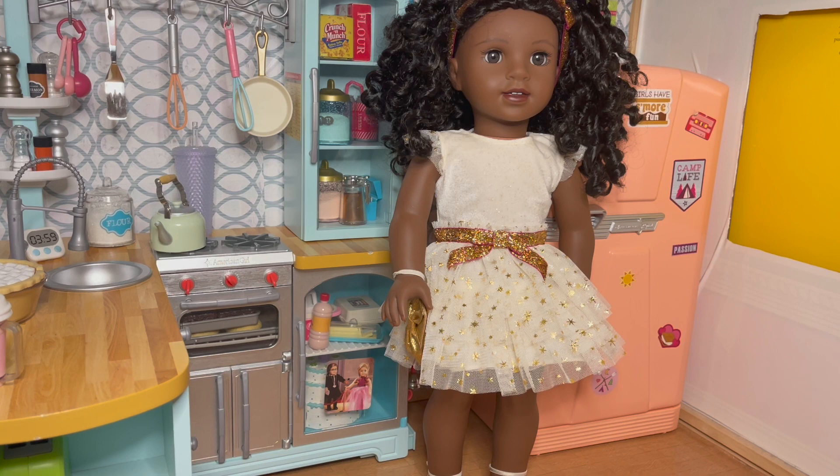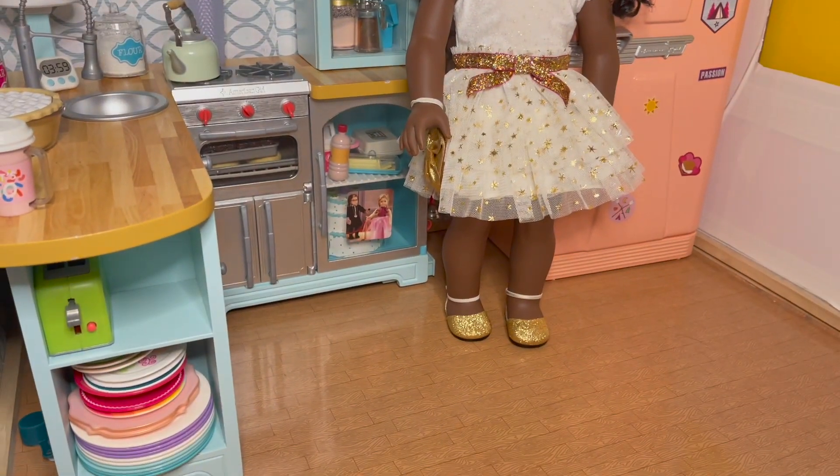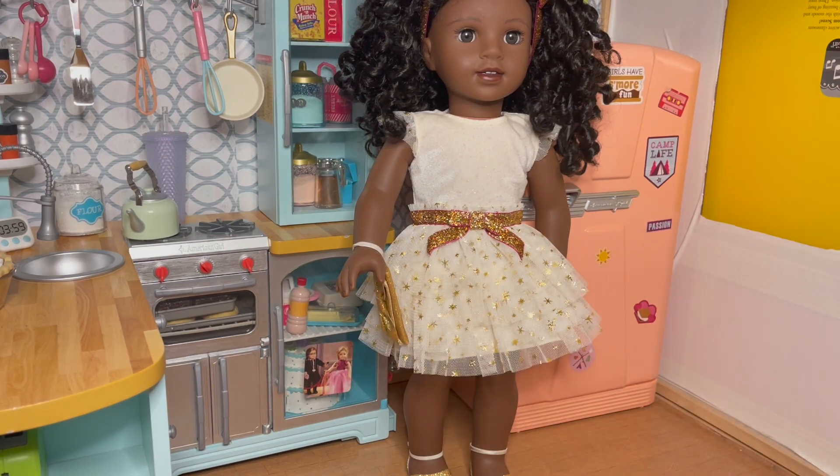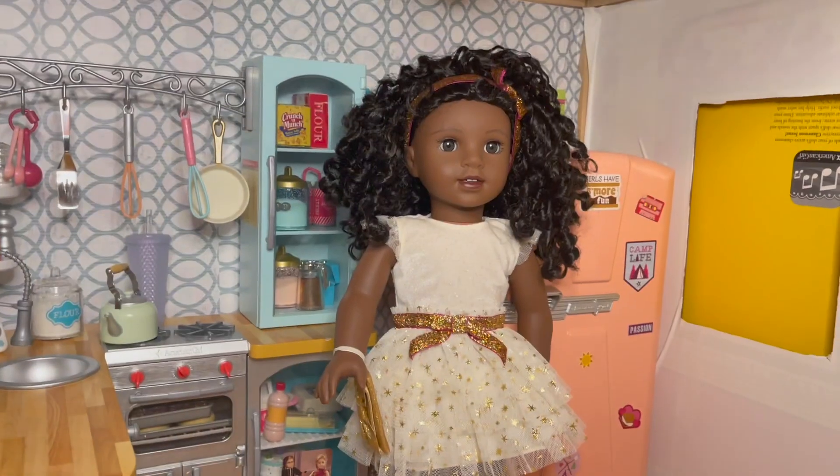Next up is Claudie. She's dressed up in last year or the year before's big Christmas dress. I got it after the year because it always goes on sale — so if you haven't picked up the Janie and Jack items, just know they will go on sale at some point. She is wearing this really cute suede velvety top with glitter sparkles that goes into a tulle bottom. Gold and red are the accent colors, she's got beautiful gold shoes on, a little purse around her wrist, and the headband is included as well.